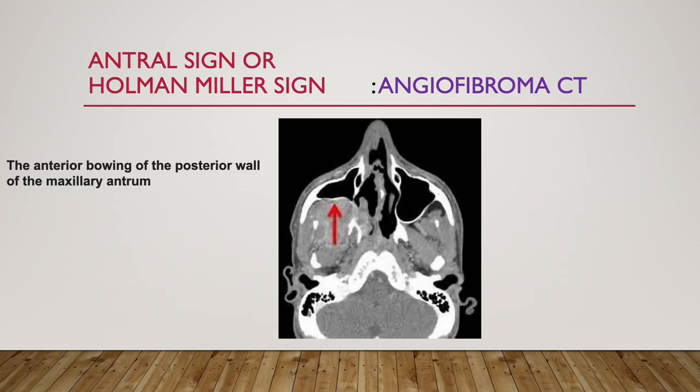The next sign is antral sign or Hohmann-Miller sign, which is seen in angiofibroma. See this is the antral sign — the anterior bowing of the posterior wall of the maxillary antrum is bowing anteriorly. That anterior bowing of the posterior wall of the maxillary antrum is antral sign or Hohmann-Miller sign, seen in angiofibroma.